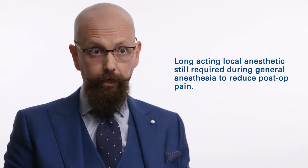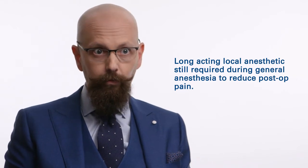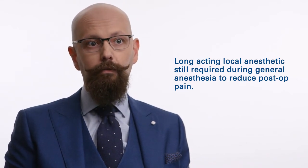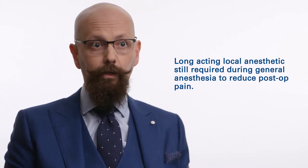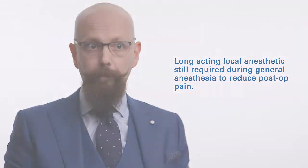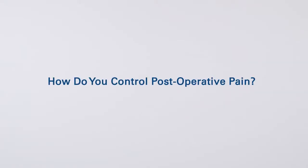If you are using a general anesthetic, you must still use local anesthesia because that pain of the incision will be felt once the general anesthetic is worn off. Postoperative pain control is very important. Patients that are in pain in the post-anesthesia care area do stay there for a longer period of time, so it would impact discharging patients.